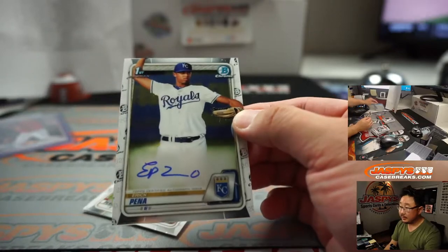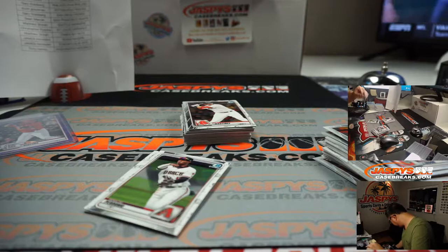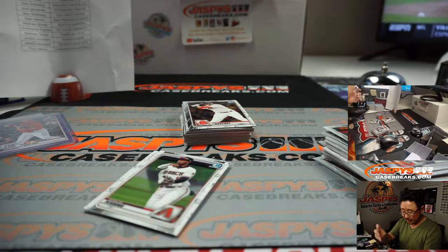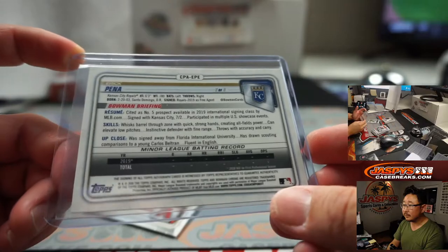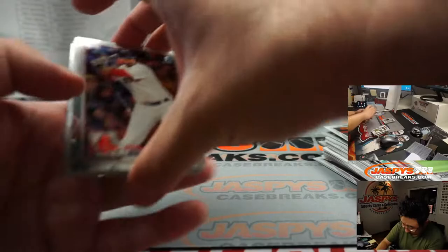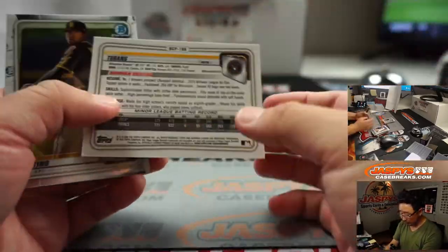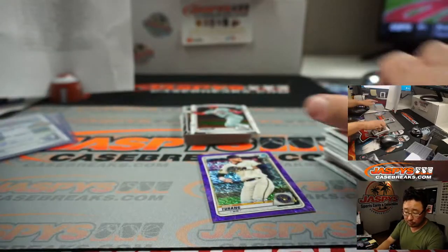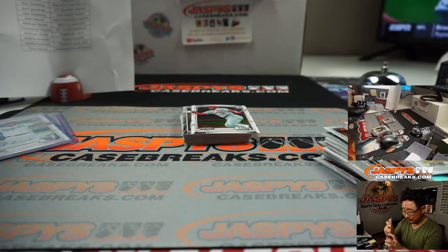Eric Pena is your next autograph for the Royals — Andy. He's only two in this, right? So there's our second and final autograph of the box. Maybe I see another parallel in that stack there. And Bryce Turing, purple shimmer, for the Brew Crew — that'll be for Pete. Tell me about the deficit here. The three series is unique, but...